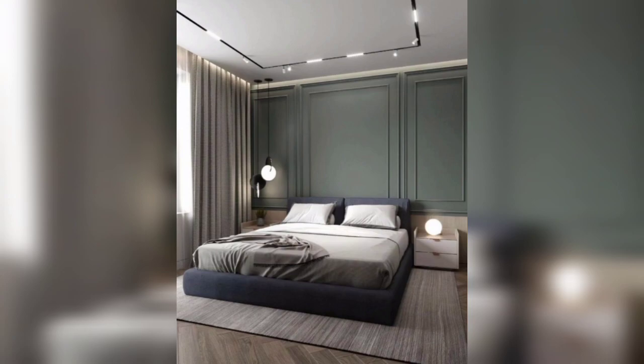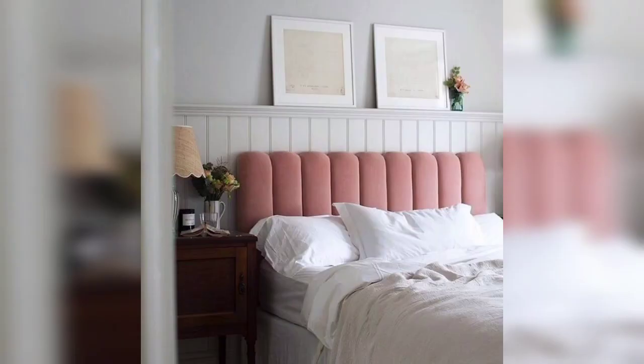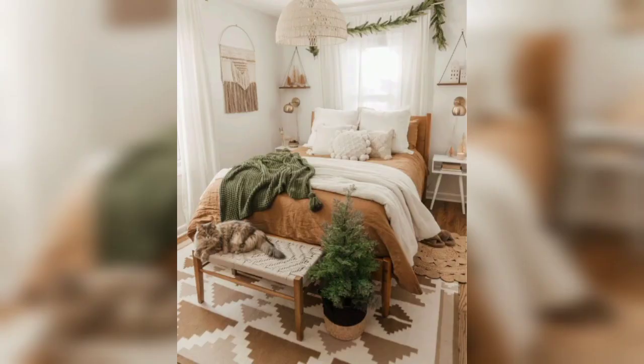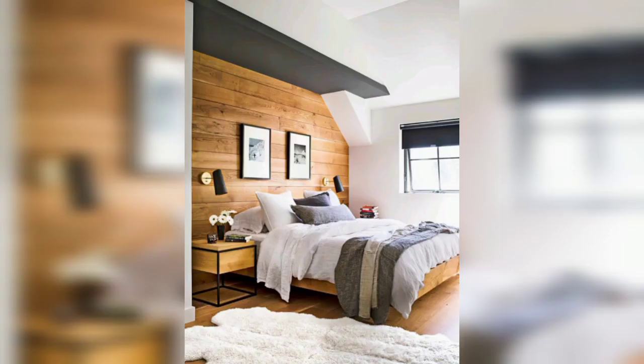Creating a relaxing modern bedroom is all about combining comfort, aesthetics and functionality. Our goal today is to walk you through the essential steps and design elements that will transform your bedroom into a peaceful sanctuary.